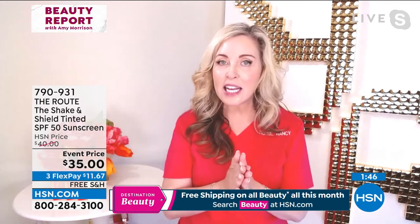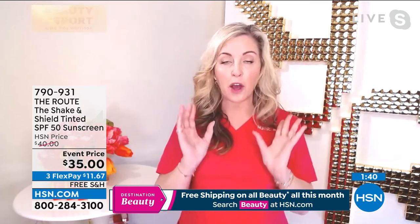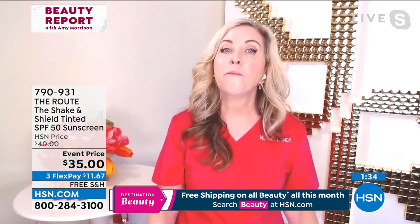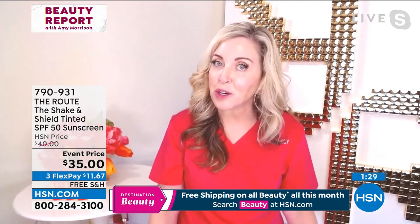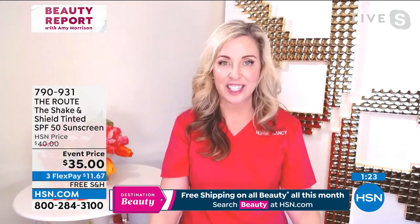You can add this to any skin regimen. It's the last thing you apply before you do makeup. It's got that beautiful tint — you can just put it on and you're good to go. Just remember to wear enough. Most people use only 25 to 50% of what you should use. That's why I have the three-stripe method. You have to use enough or you're not going to protect your skin.